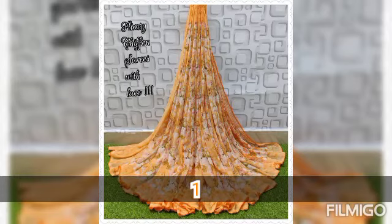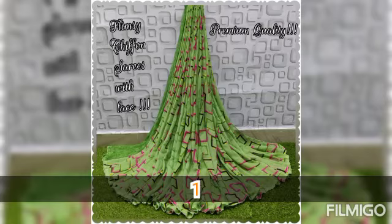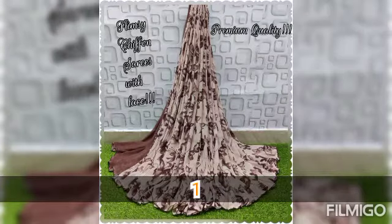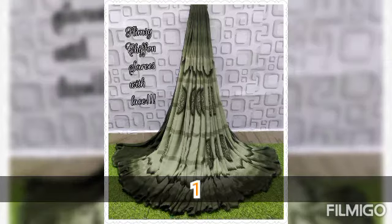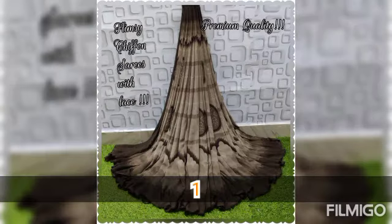First one is the flimsy chiffon saree — an all-time favorite for our customers. Then soft chiffon sarees, and then all the other categories of chiffon sarees. For the description, please visit the description box — every single detail about the saree will be provided there.